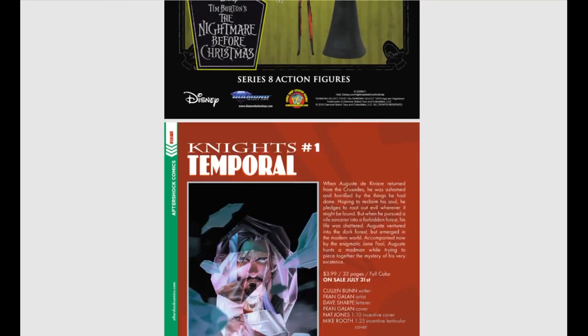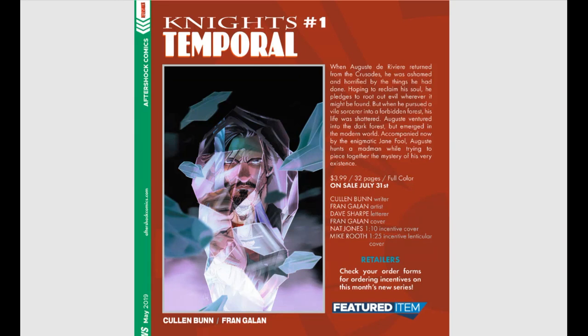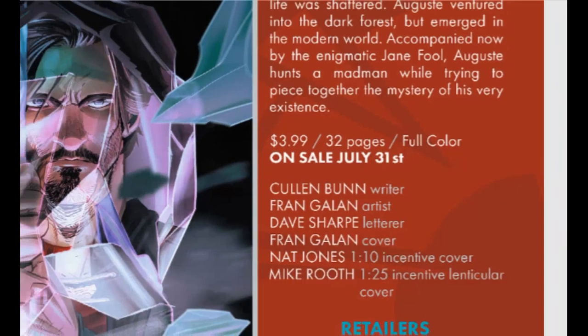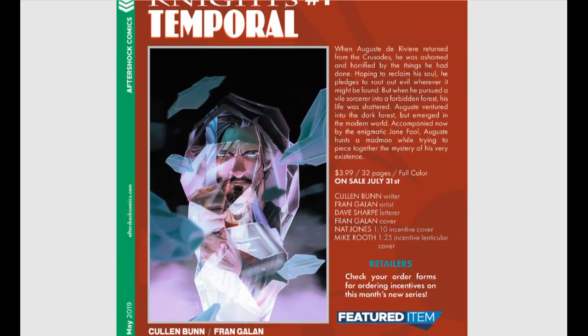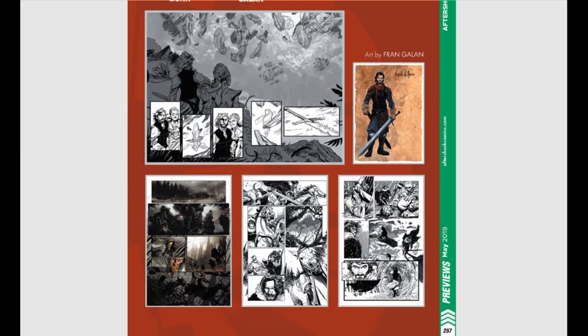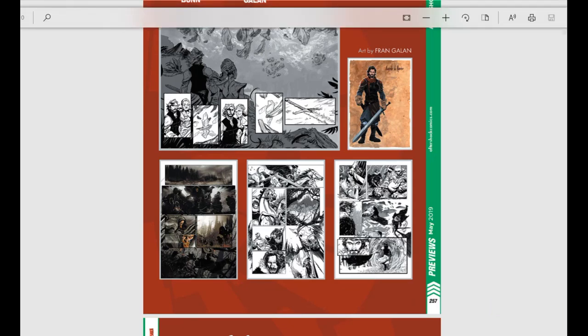From Aftershock Comics, Knights Temporal number one looks really good. When Auguste de Reverie returned from the Crusades, ashamed and horrified by the things he had done, he pledges to root out evil wherever it might be found. But when he is pursued by a vile sorcerer into a forbidden forest, his life is shattered. Again, guys, you've seen the theme here — this is Cullen Bunn, this is horror, buy it. Diamond is actually featuring this, so it's going to be a big read. The artwork looks really good.